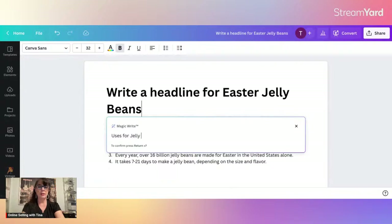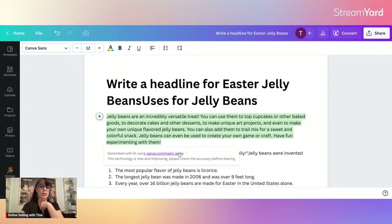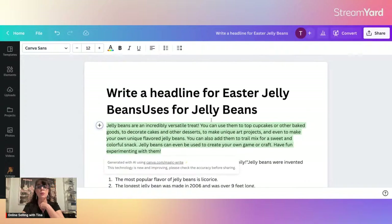Now here's a great description it generated: 'Jelly beans are an incredibly versatile treat. You can use them to top cupcakes or other baked goods.' This is really great, and you can use this as a bullet point or for your product description. So if you've never gotten Canva even just for doing your photos, you really should get Canva to help you create your bullet points and listings on Amazon when you're hitting a roadblock in creativity.